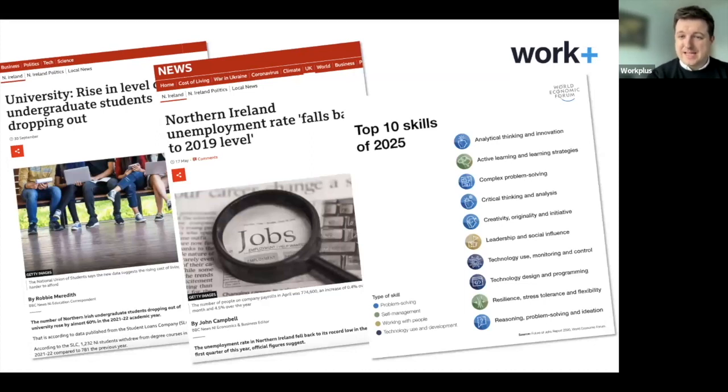At the same time, unemployment is incredibly low — employers are really struggling to find the right people to join their organisations. And a survey of employers from across the world, carried out by the World Economic Forum, identifies not that people need X grade in GCSE maths or English, but that 10 skills will be most useful in our more digitised economy: things like analytical thinking, problem solving, creativity, the use of technology, and social influence.